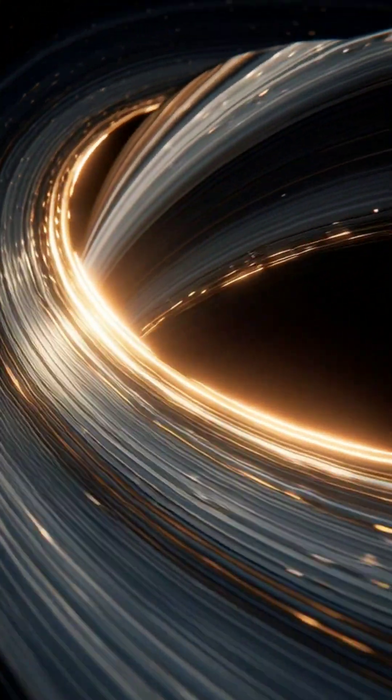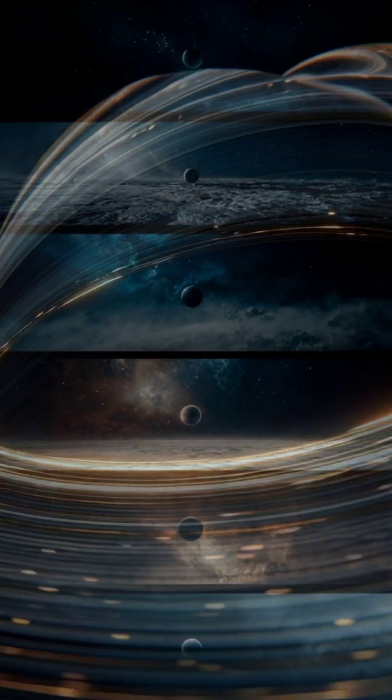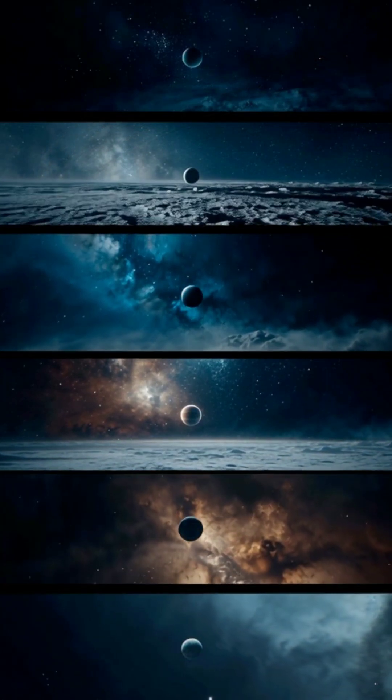Neptune spins quickly, completing a day in just 16 hours, and its tilted magnetic field adds to the planet's strange and captivating nature.